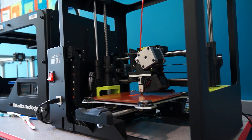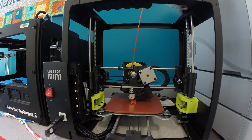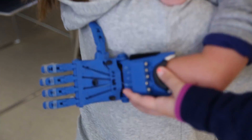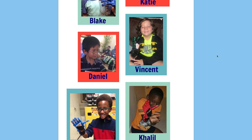The Helping Hand Project is a student-run non-profit organization where we use 3D printing to create prosthetic hands for children in need. There are 16 children total that we have successfully given hands to.